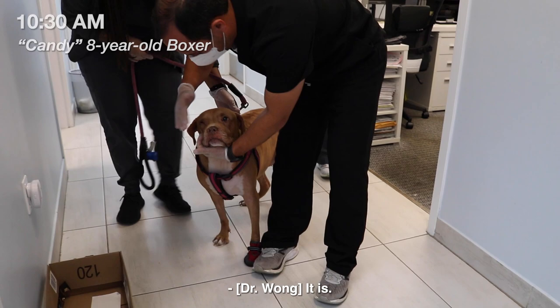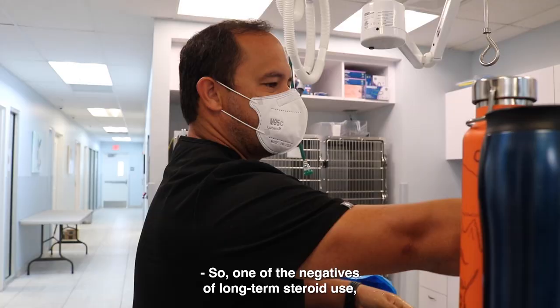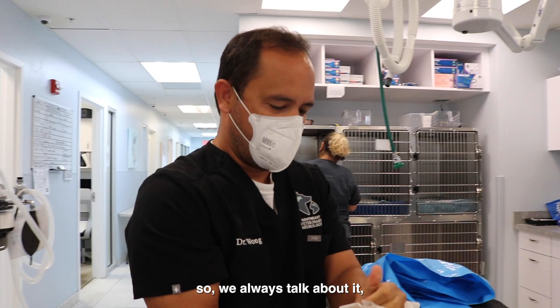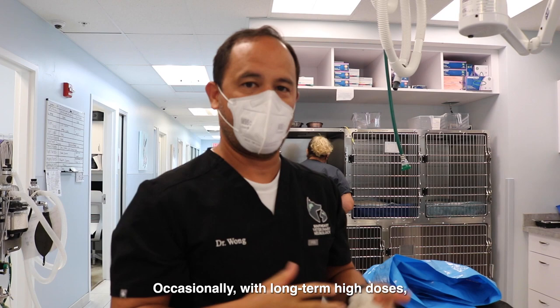He wants to know if there's a way we can probably lower it or anything like that. One of the negatives of long-term steroid use — side effects of steroids include increased thirst, urination, appetite, drinking, peeing, panting, stuff like that. Occasionally with long-term high doses.